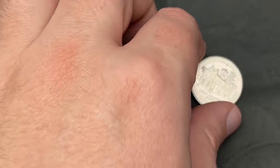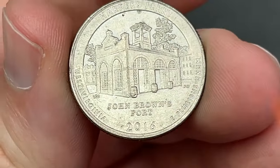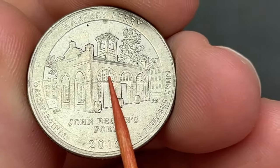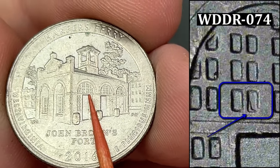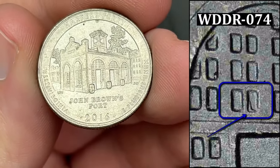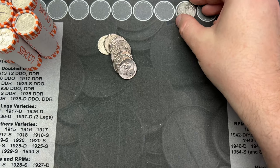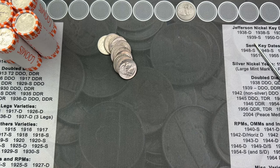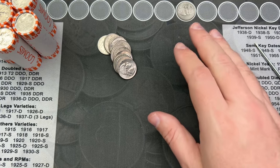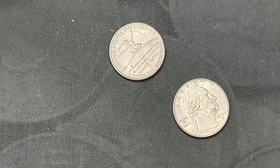Roll number three, and I've come across our first find. We got a Harper's Ferry - this one has some doubling in the window here. It is really minor and it is only one window from what I can tell, but it is a doubled die and that is pretty cool. Always fun to find those. The 2015 and 2016s are great ones to look at to try and find some doubled dies.